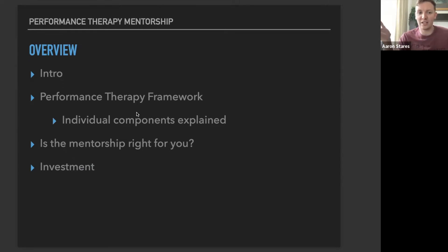Then we'll answer the big questions: Is this mentorship right for you? And what's ultimately the investment for being part of this program?